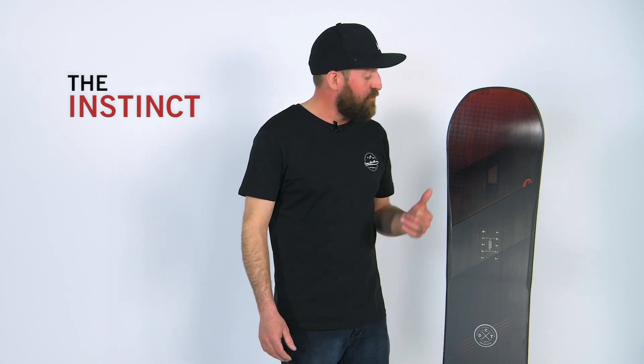So that's the Instinct — the most feature-packed board on the market. I could not recommend it more. I'm Clark, I hope to see you out on the snow, and if you need any more information about this board, check out head.com.